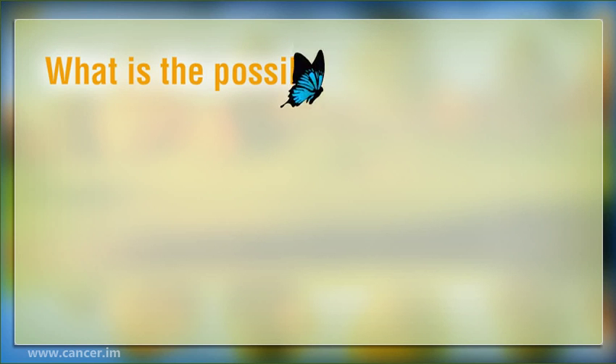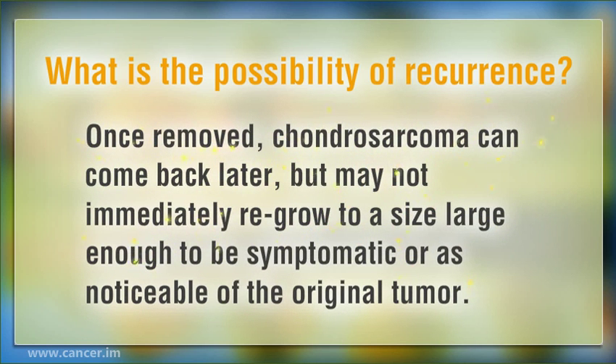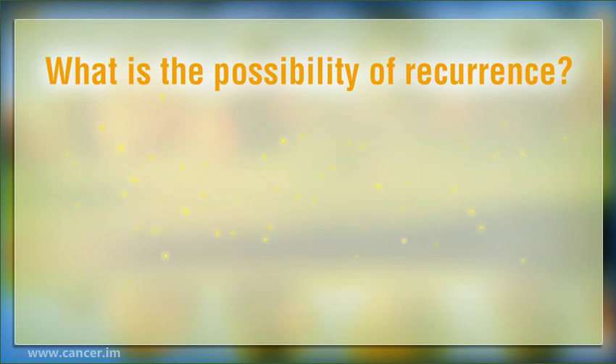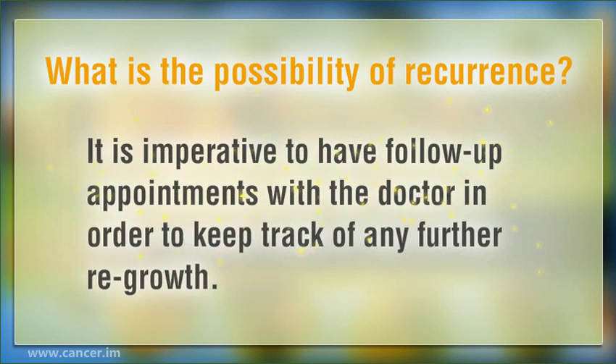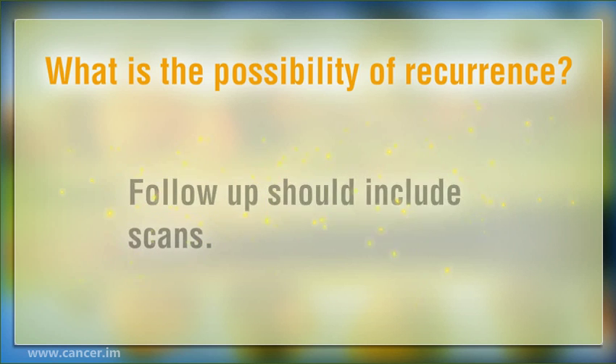What is the possibility of recurrence? Once removed, Chondrosarcoma can come back later, but may not immediately regrow to a size large enough to be symptomatic or as noticeable as the original tumor. It is imperative to have follow-up appointments with the doctor in order to keep track of any further regrowth. Follow-up should include scans.